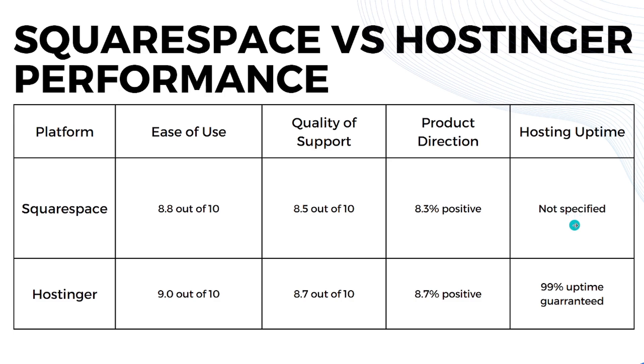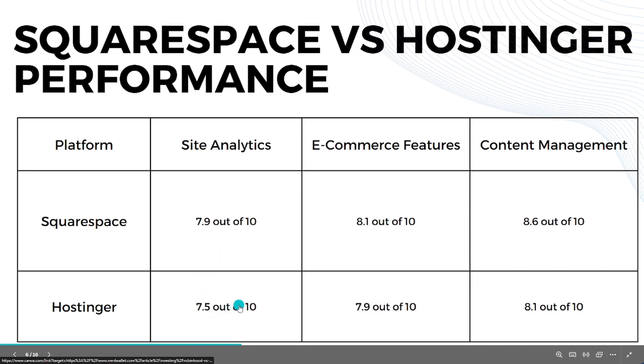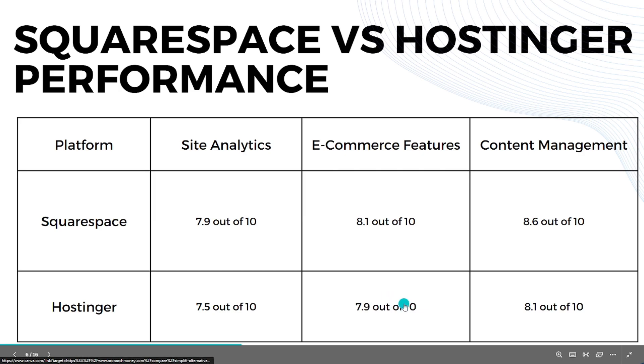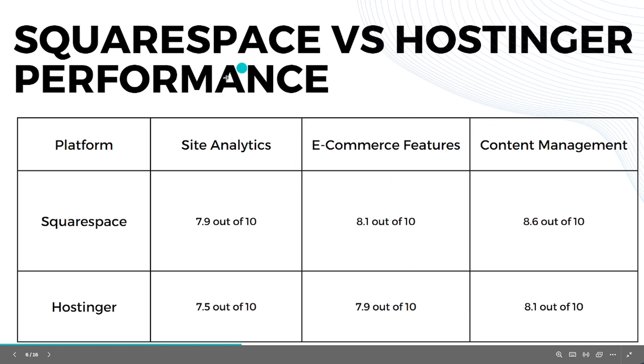For hosting uptime, Squarespace doesn't specify it on their website while Hostinger guarantees 99% uptime. For site analytics, Squarespace scores 7.9 out of 10 while Hostinger scores 7.5, making Squarespace slightly better here. For e-commerce features, Squarespace scores 8.1 versus Hostinger's 7.9. For content management, Squarespace leads with 8.6 compared to Hostinger's 8.1.